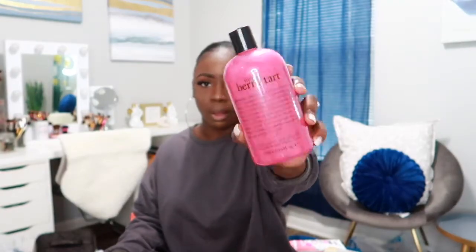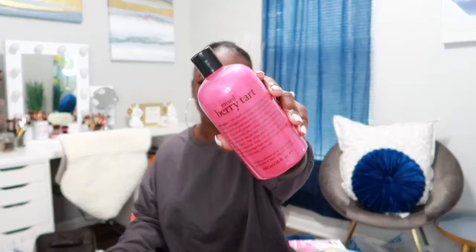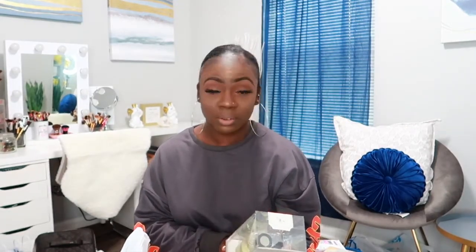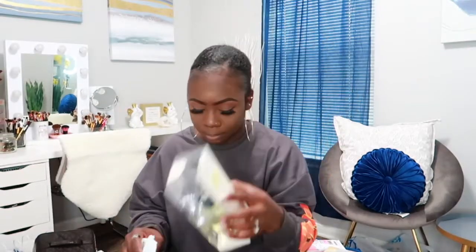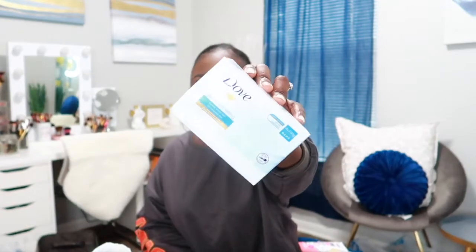The next thing I have in this bag is a DW reed diffuser and I got it in Vanilla Bean. I've been looking for this candle but I can't find it, so when I saw this reed diffuser I thought I would get it. I just love how the bottle looks — it'll be really cute in here.